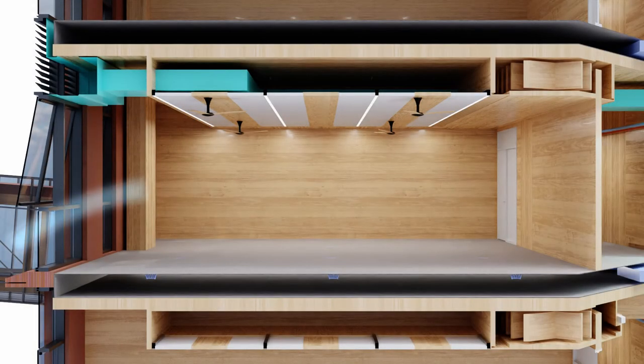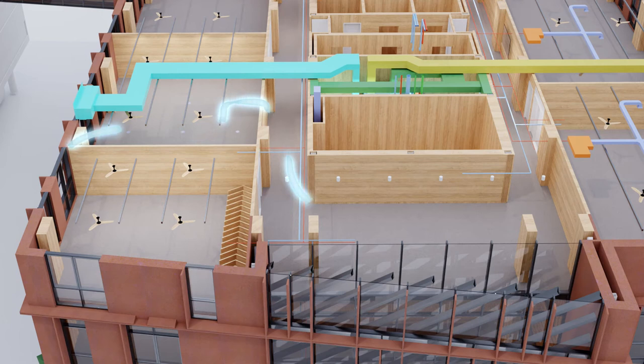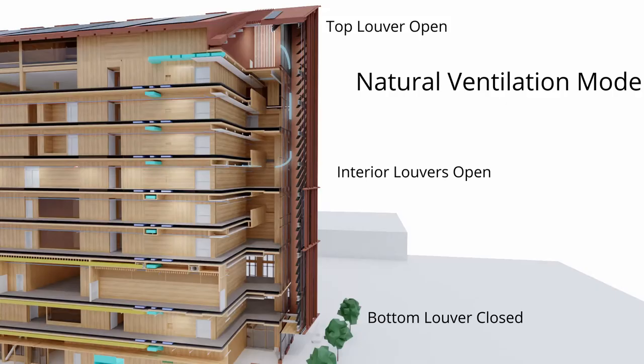When conditions are favorable, the building switches to natural ventilation mode. The energy recovery ventilators switch off and the solar chimney boosts ventilation via the stack effect, pulling fresh air through the building and out the top.